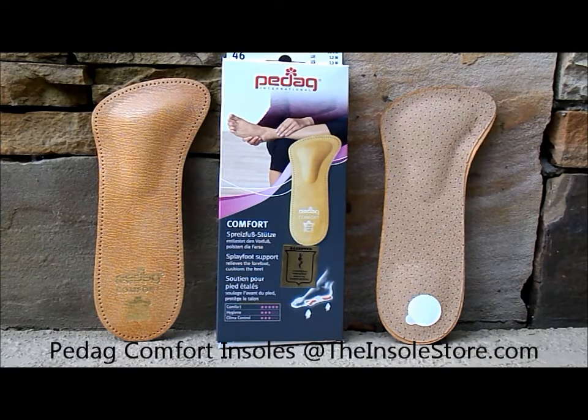They also come in a genuine cowhide leather top coat. The Pedag Comfort insoles range from a women's size 5-12 and a men's shoe size 6-13.